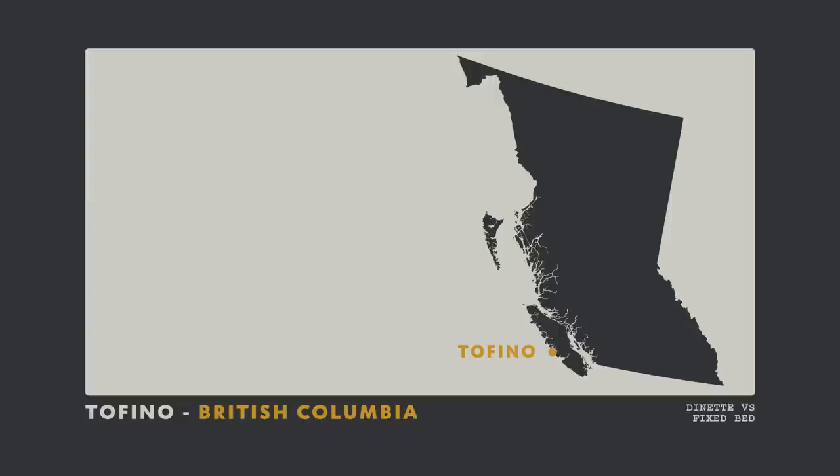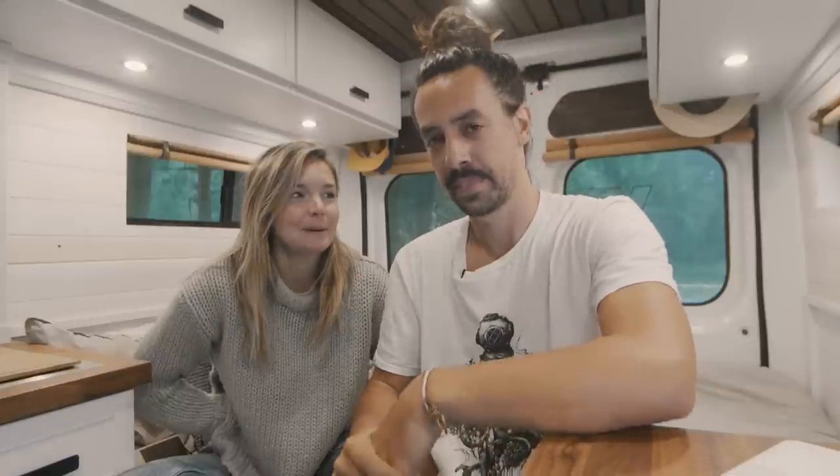We are in Tofino, British Columbia. It's been raining for the last two or three days and it is still raining today, so we have to do a subject that is entirely filmed in the van.